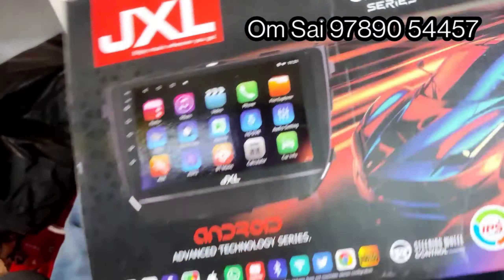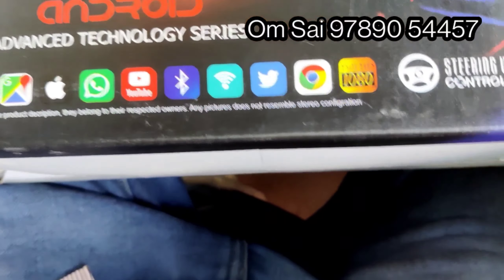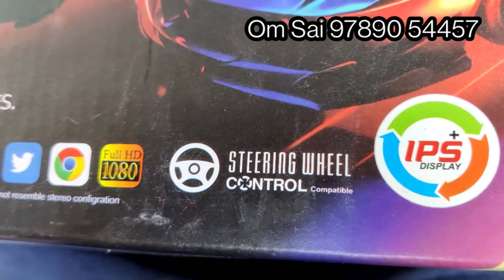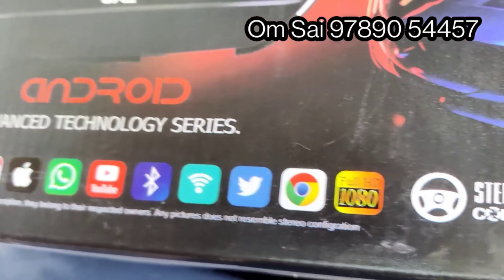This is IPS panel and HD quality. This is low quality price. This is extra charge. This is the installation charge. If you want to confirm, you will get the quotation.